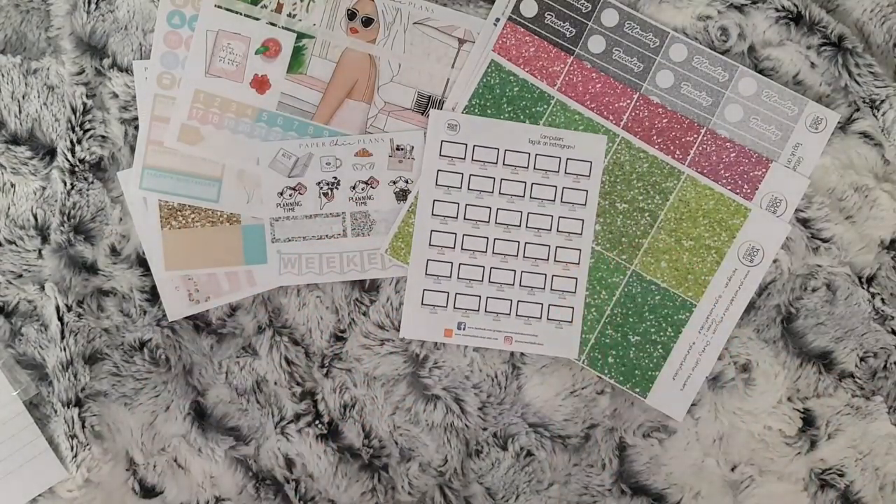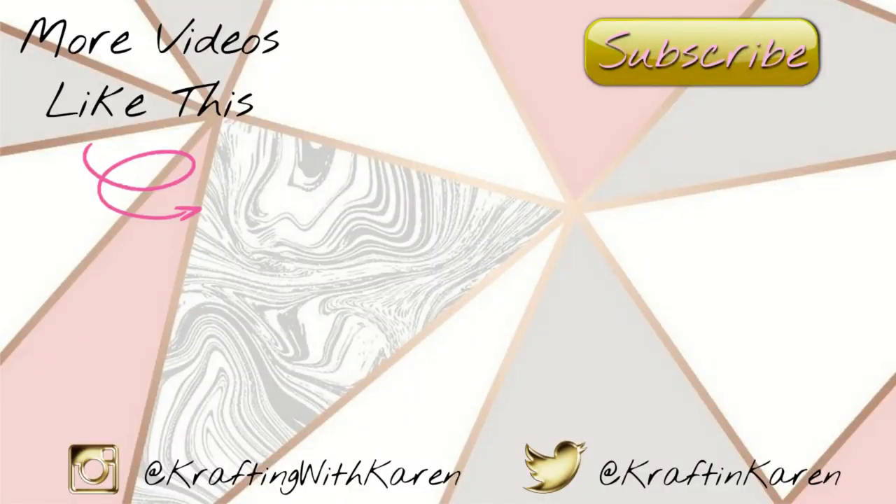All the shops I've mentioned will be linked below, along with any discount codes that I have. If you're new, please subscribe. If you have already, then thank you. If you like this video, please give it a thumbs up and comment if you wish. And I will see you in my next video. Thank you.